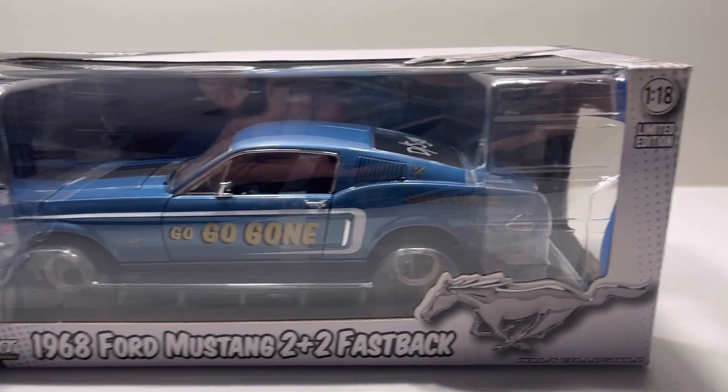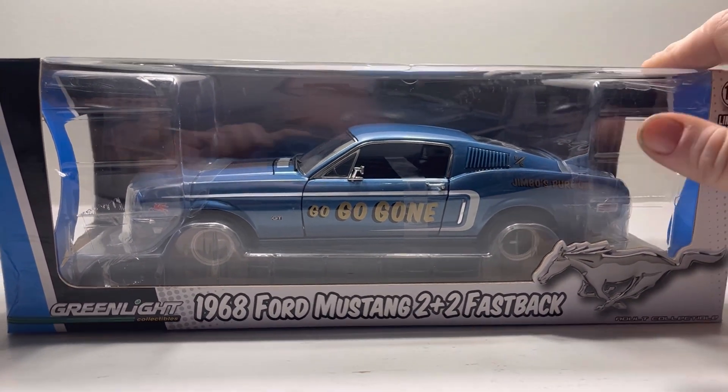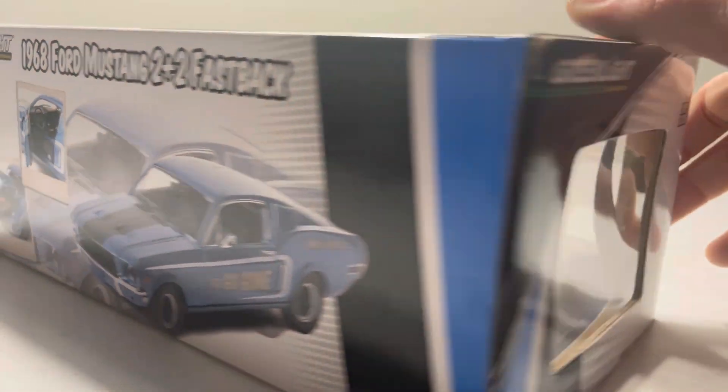Wow, that's interesting. Green light. We've been enjoying our vintage racers. Usually they're done by Ertl, Highway 61 - the ones that we've been unboxing. This one's a Greenlight.